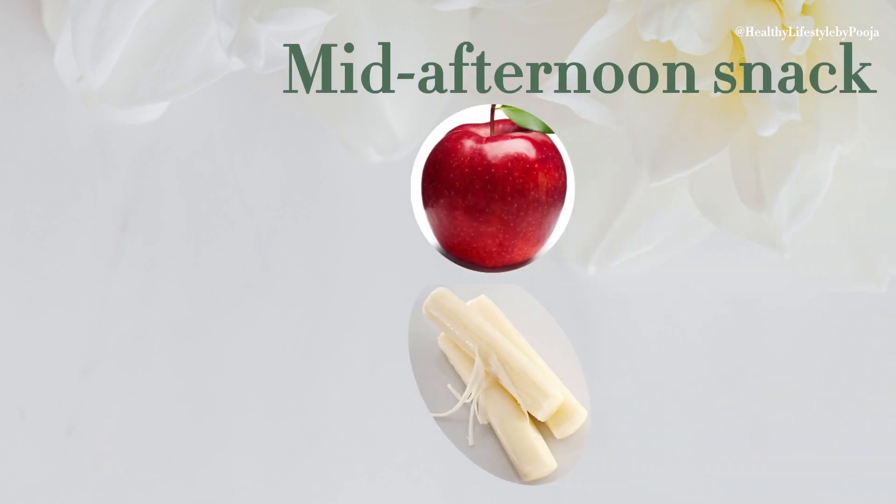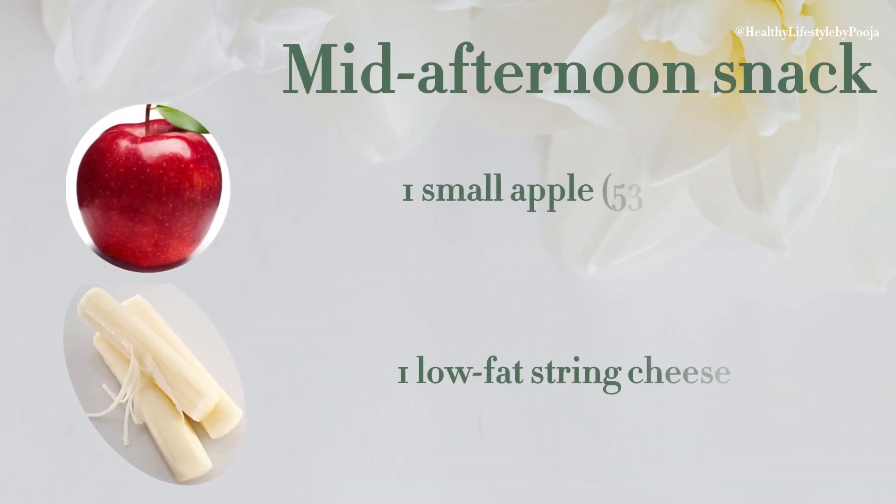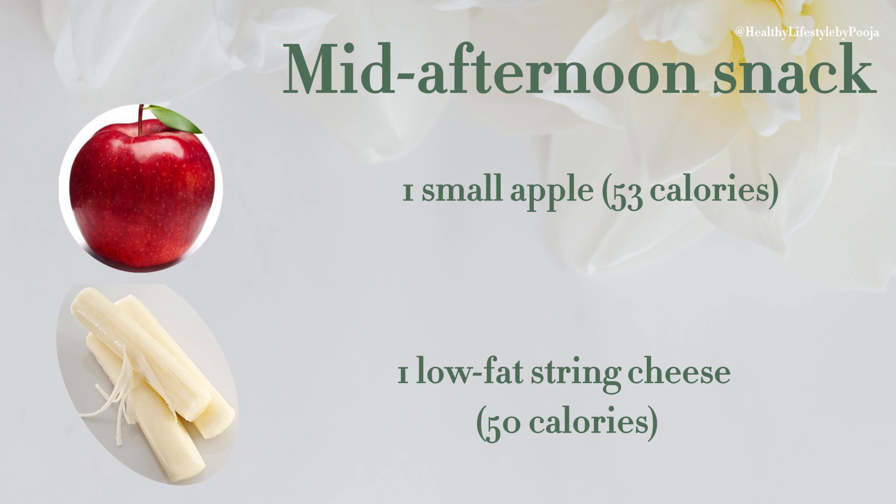For an afternoon snack, you can take 1 small apple which is 53 calories and 1 low fat cheese which is 50 calories.